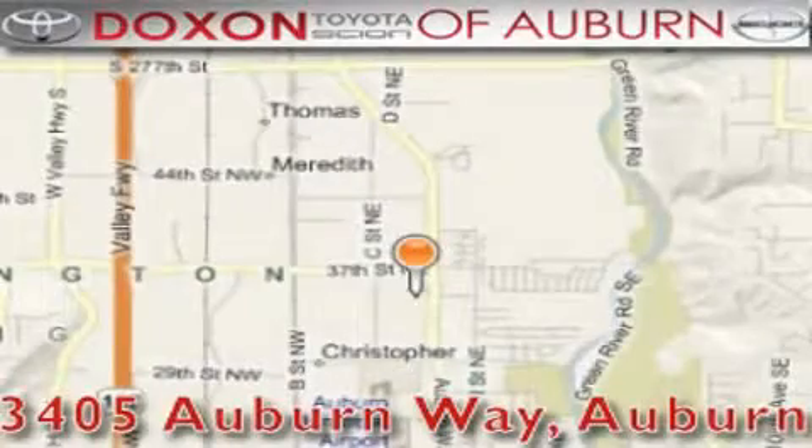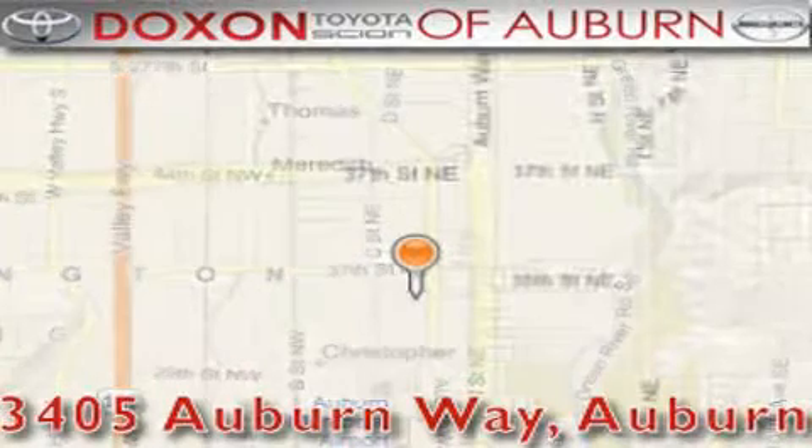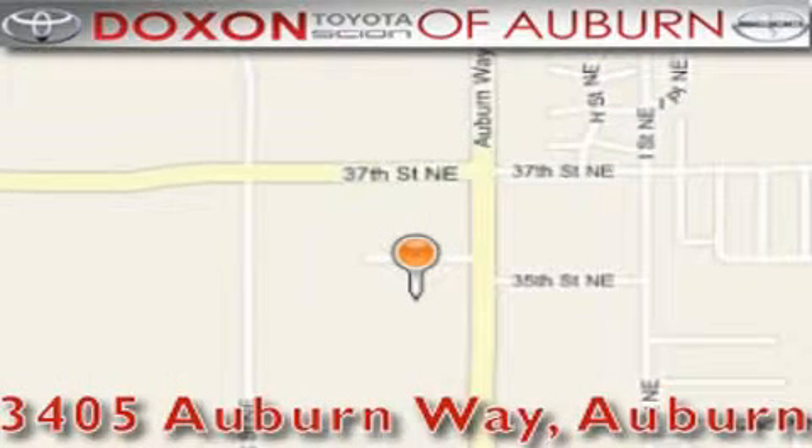Dachshund Toyota of Auburn is located at 3405 Auburn Way in Auburn, satisfying customers for over 70 years. We'll be right back.